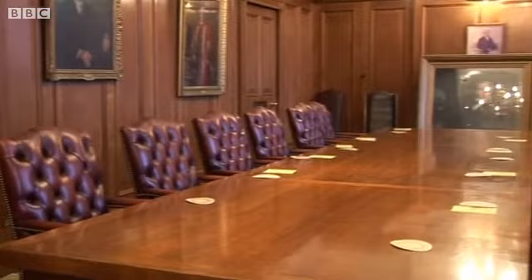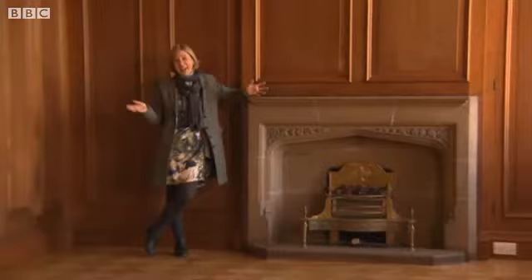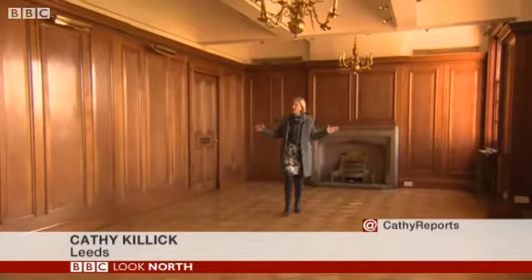This was the boardroom as it was left in 2011, complete with beer mats. And here it is now. The atmospheric essence of the room has been retained, but it's been paired right back to create this new modern space.